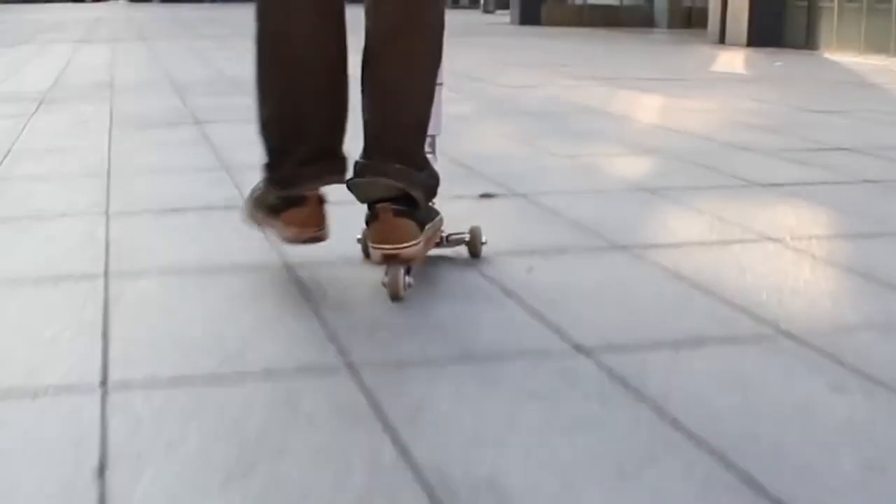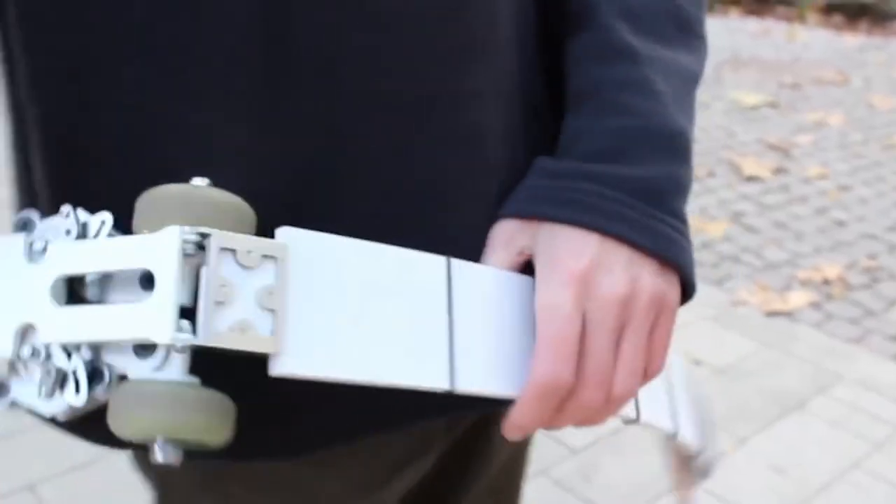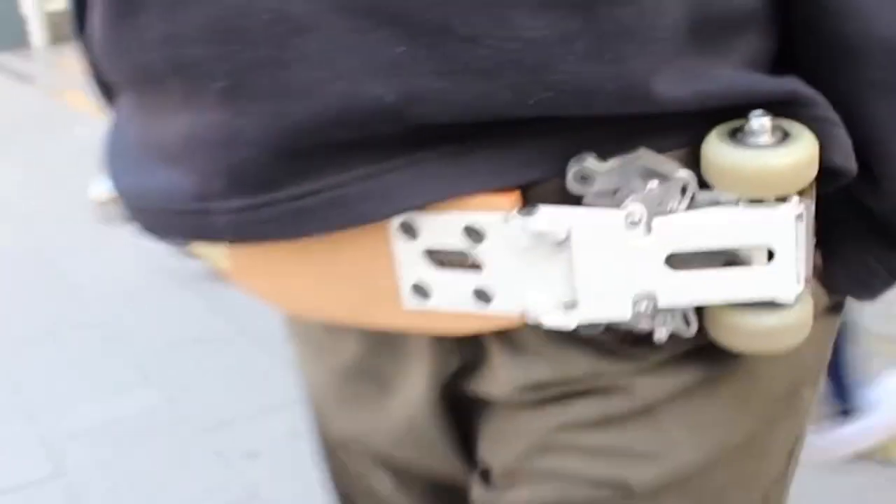Of course, the W Scooter is not a full alternative to scooters in the big city, but it is an interesting device for any urban dweller.